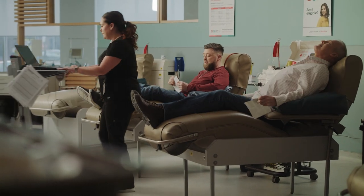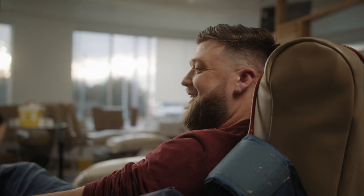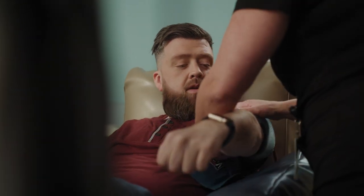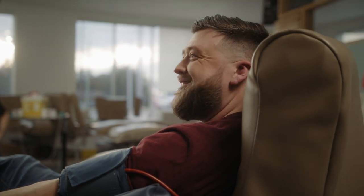Hi there. You're Ryan? Great — this is your first time donating plasma? Thank you for coming in. I'm just going to check for your veins. I'm sure they're good looking veins. I'll just get you to make a fist for me. Fantastic.